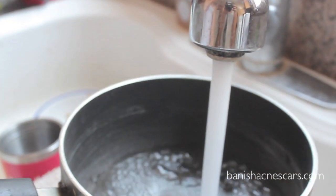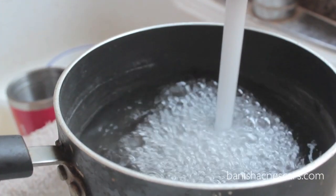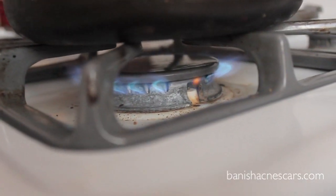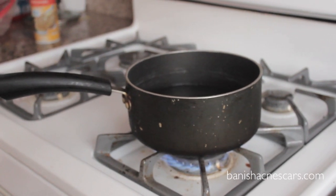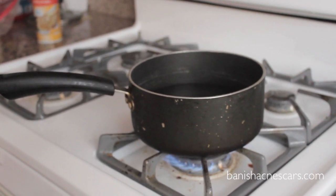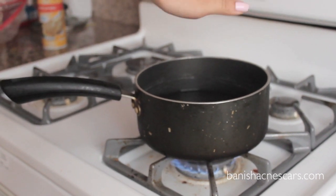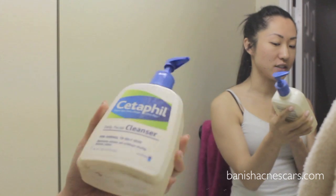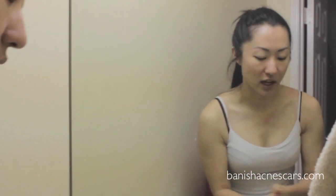First I'm going to boil some water because the steam from the water will open the pores. Put it over the stove. Or you can take some hot water and put it in a bowl — I just like to do it this way because it's a little bit more effective; the steam is a little bit hotter. To wash your face I'm going to be using the Cetaphil Daily Facial Cleanser and you just want to make sure you get all the makeup off your skin.